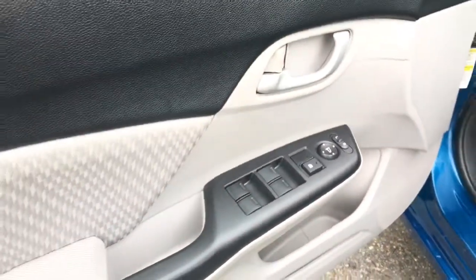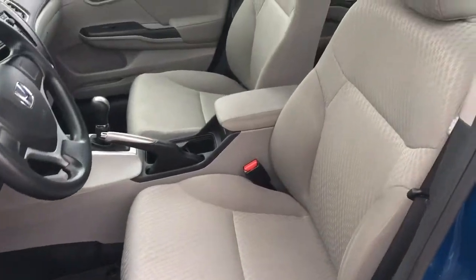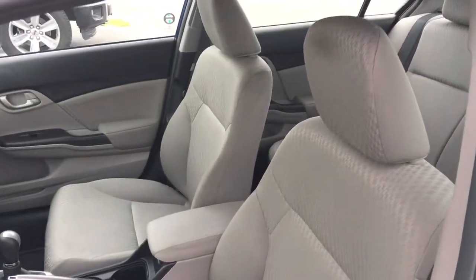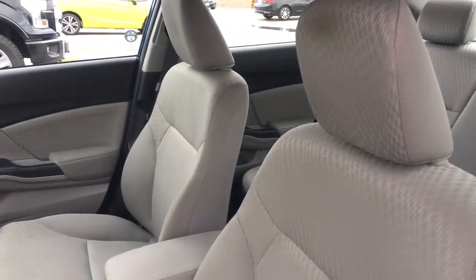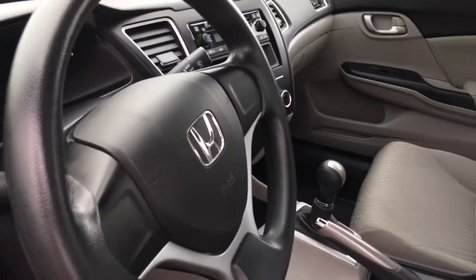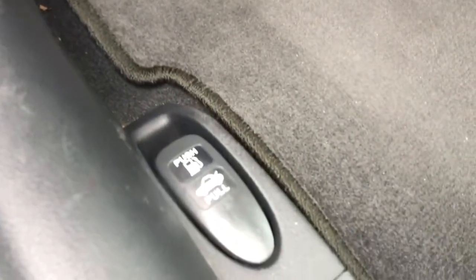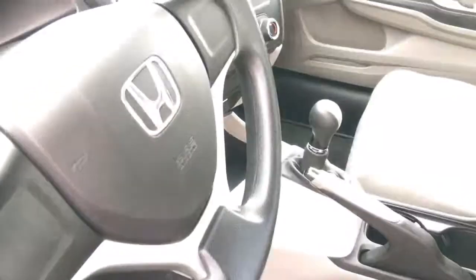Inside we've got a gorgeous gray fabric interior with a six-way manually adjustable driver's seat, four-way manually adjustable passenger seat, adjustable height seat belt, and tilt and telescopic steering wheel. It's a beautifully cleaned interior. Down below you've got your hood release, gas door release, and trunk release, so let's hop in for a closer look.